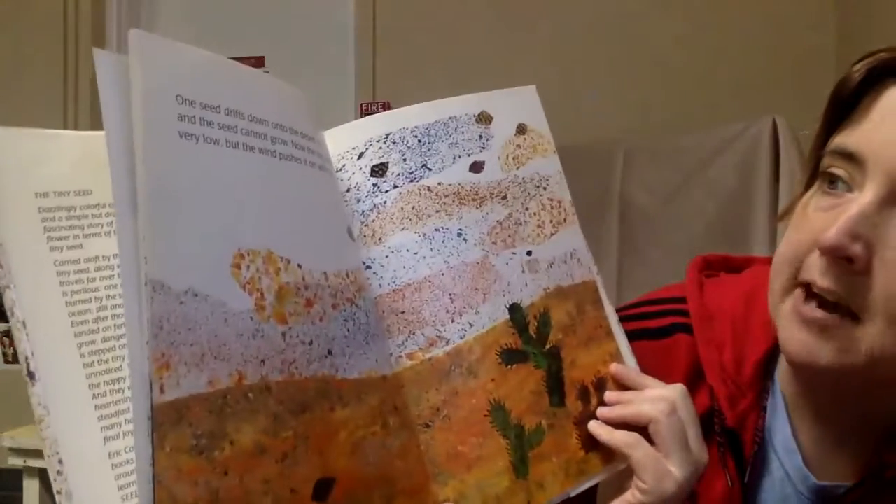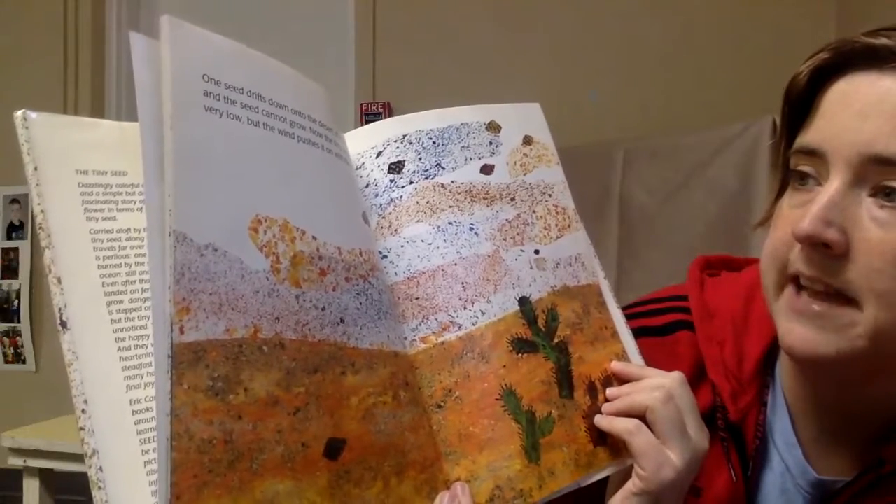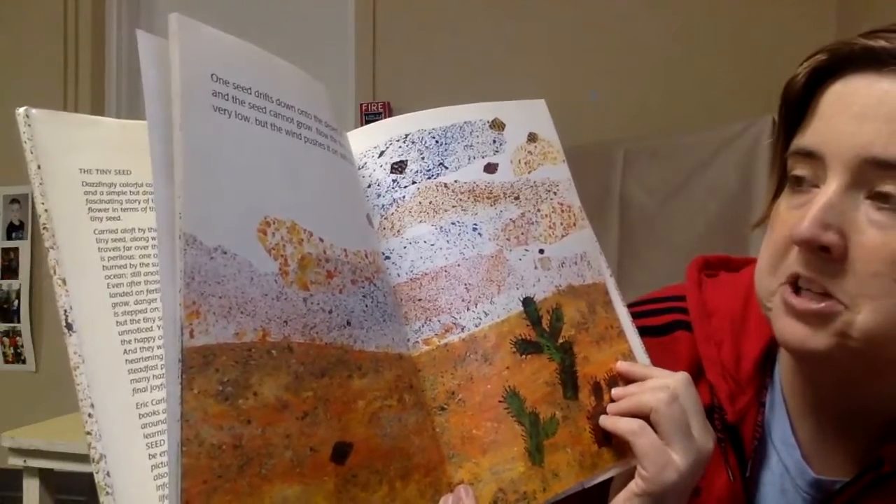One seed drifts down onto the desert. It is hot and dry and the seed cannot grow. Now the tiny seed is flying very low, but the wind pushes it on with the others.